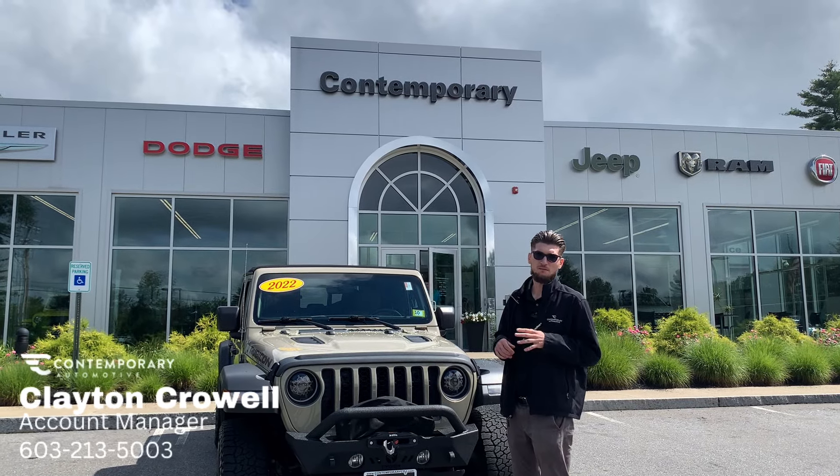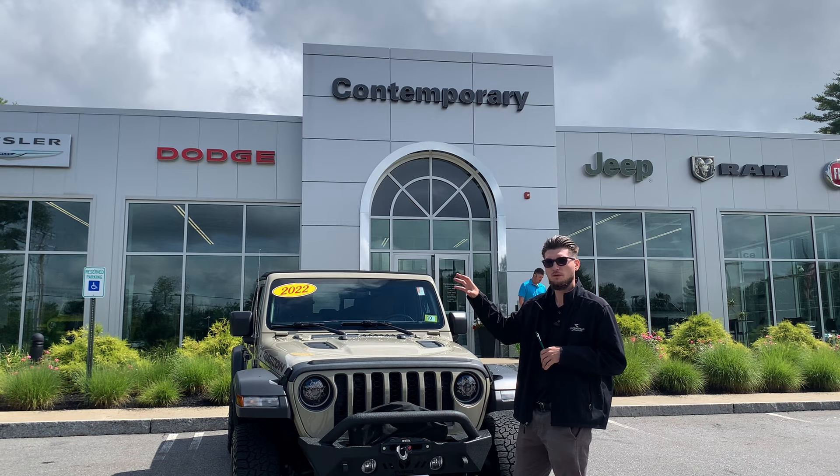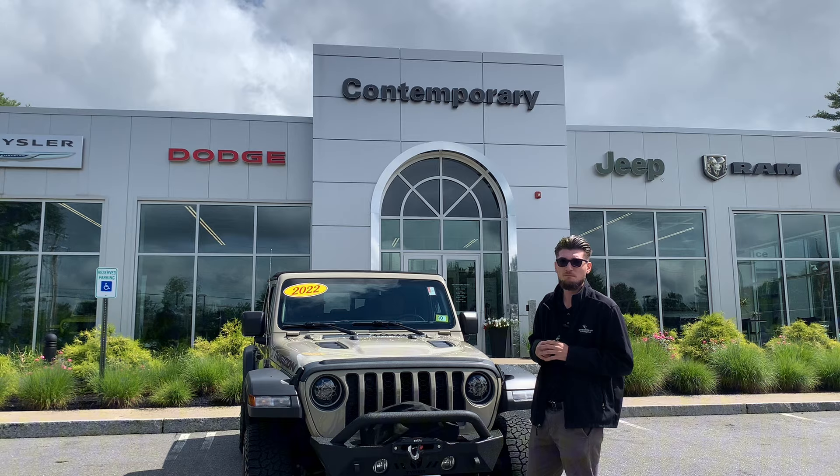How's it going guys? This is Clayton from Contemporary. I'm an account manager here and I have something very exciting to highlight for you. We have a pre-owned Gladiator that's in immaculate condition and I'm going to go over a few of the ins and outs on it.